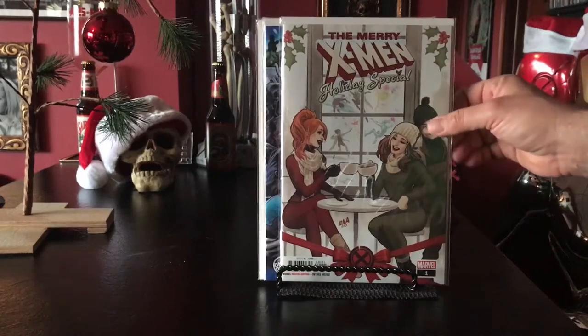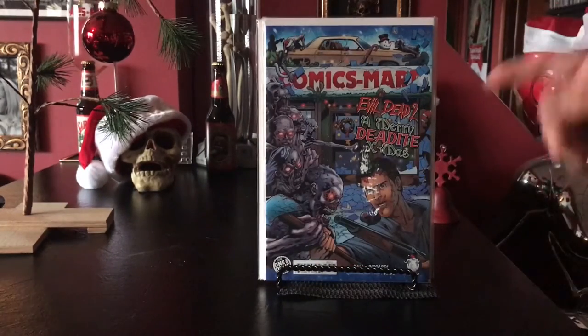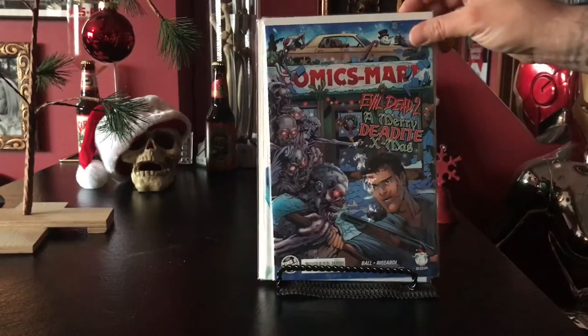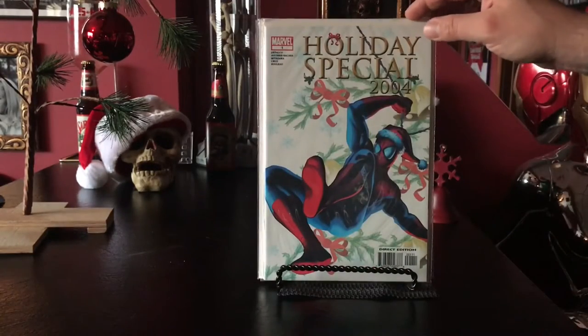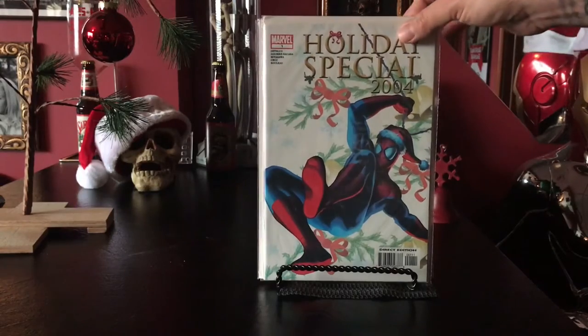This year also: the X-Men Mary Christmas — X-Men Holiday Special; Evil Dead Deadite Christmas, I think that's a one-shot; the 2004 Marvel Holiday Special with sweet artwork that I believe is Alex Ross.